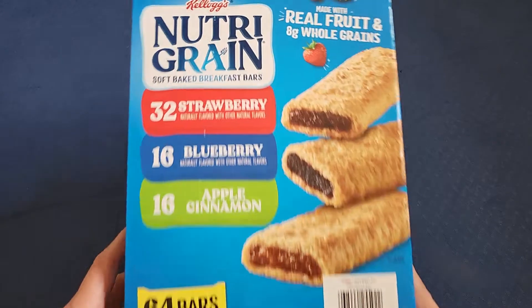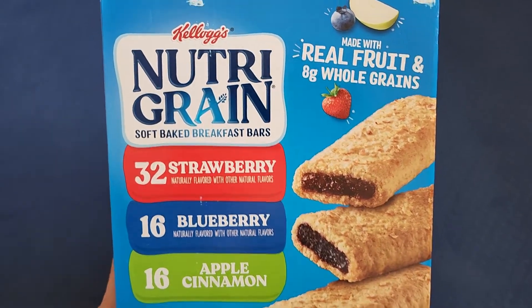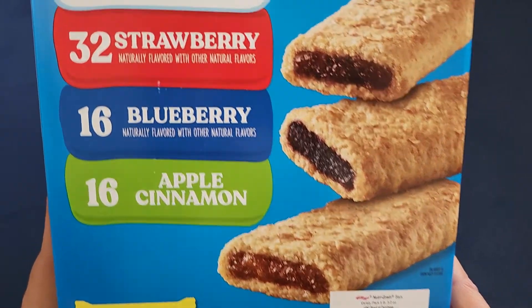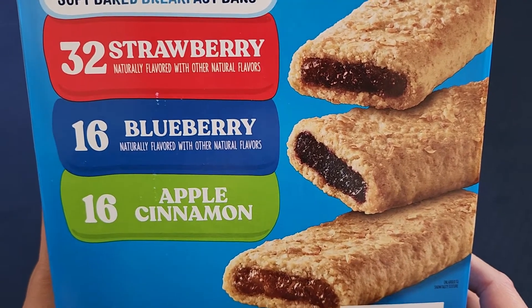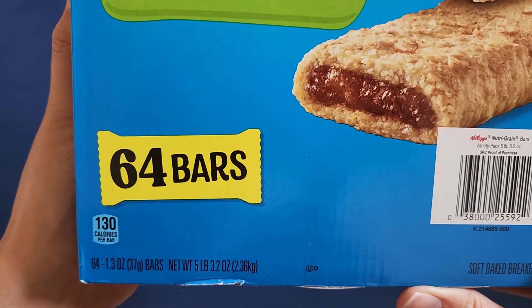Here you can see Kellogg's Nutri-Grain, made with real fruit and 8 grams of whole grains. 32 strawberry, 16 blueberry, 16 apple cinnamon. And here you see 'naturally flavored with other natural flavors,' so that means they put other things to make it have the flavor it has. 64 bars, 130 calories.